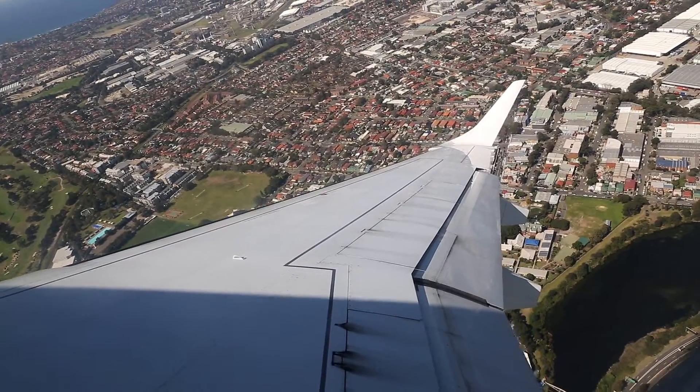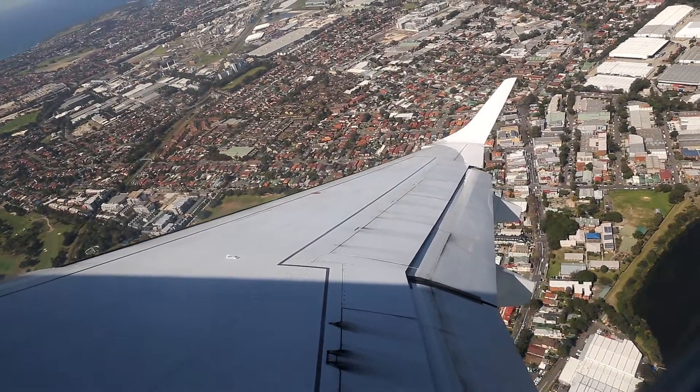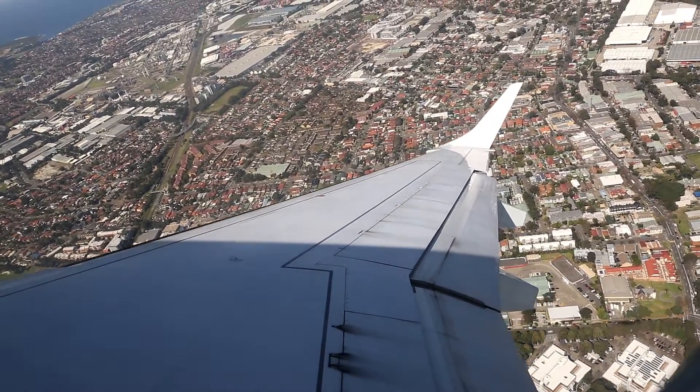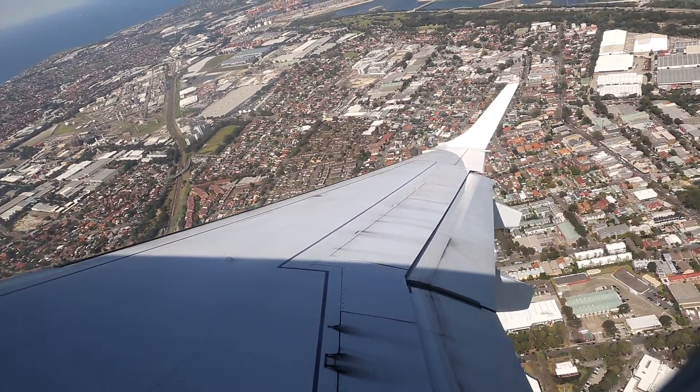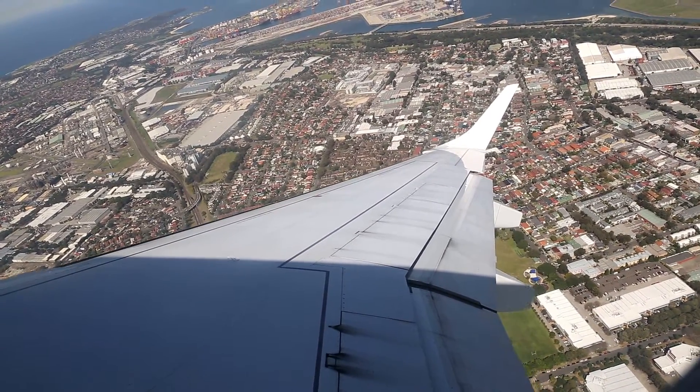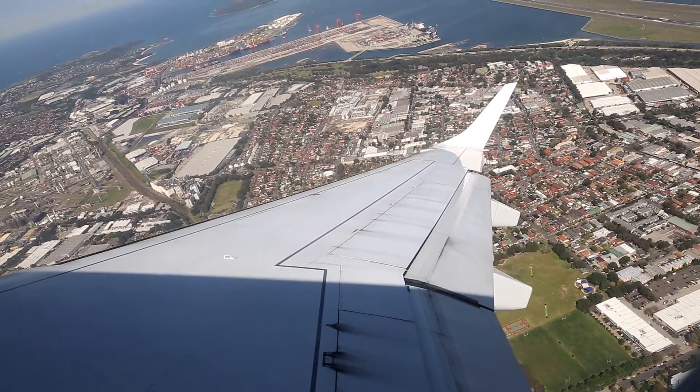Ladies and gentlemen, I'm pleased to offer you some refreshments as you enjoy your flight today. Your crew will be coming through to serve all guests a complimentary snack, together with a choice of tea, coffee, orange juice, or spring water. We do have one lavatory located at the rear for our guests seated in the main cabin.